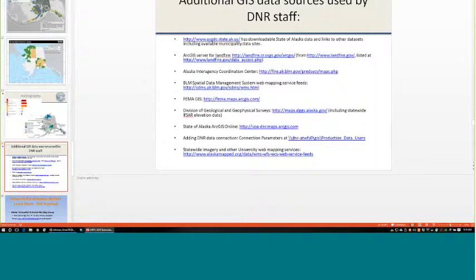Here is a list of GIS data sources used within the Department of Natural Resources, which may also be useful to others. These include land fire resources, BLM fire sites, and the BLM's SDMS data set with web mapping service feeds for land ownership, vegetation, and land classifications. The Division of Geophysical Survey site — fourth from the bottom — is where you access the 5-meter elevation data, including digital terrain models, digital surface models, and orthorectified images, searchable graphically by area of interest for download.